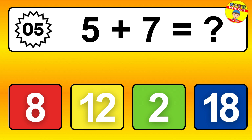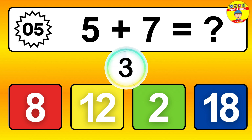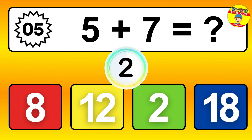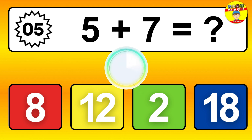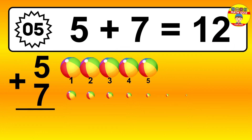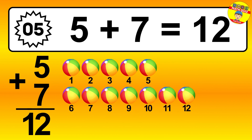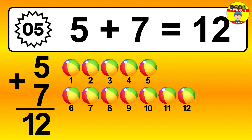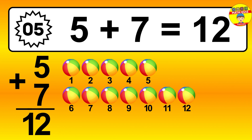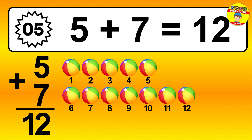Question 5. 5 plus 7 equals what? So the answer is 5 plus 7 is 12. Let's count it: 1, 2, 3, 4, 5, 6, 7, 8, 9, 10, 11, 12.